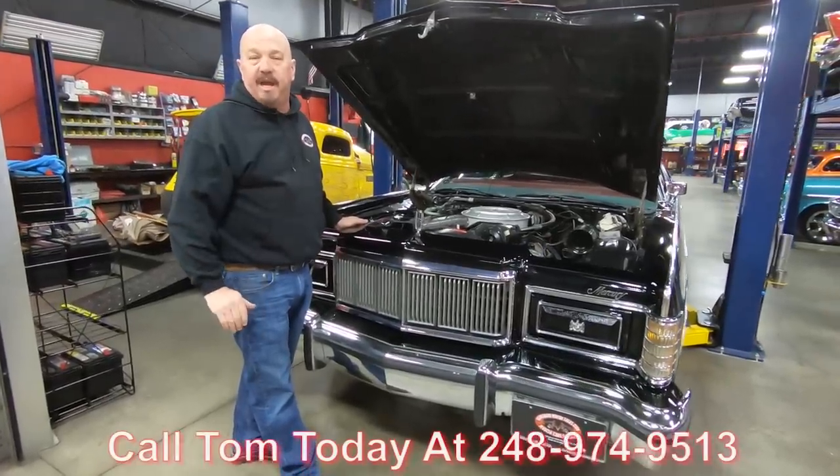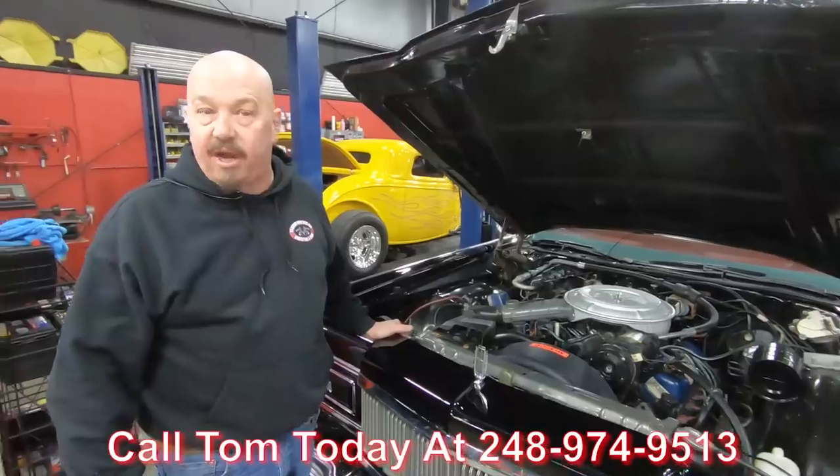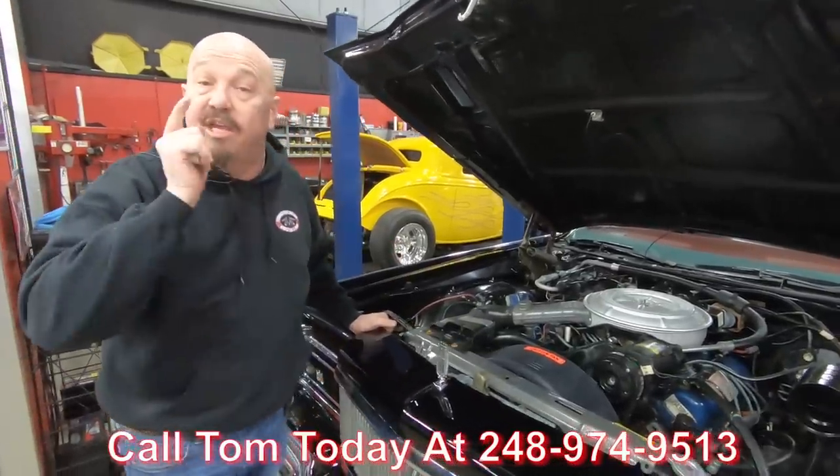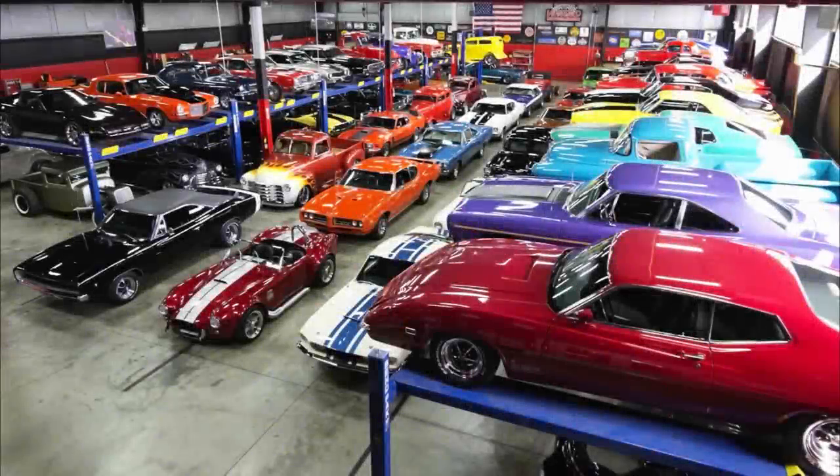Call us at 248-974-9513 and let Vanguard Motor Sales park this dream in your driveway. Have a good day. Bye.